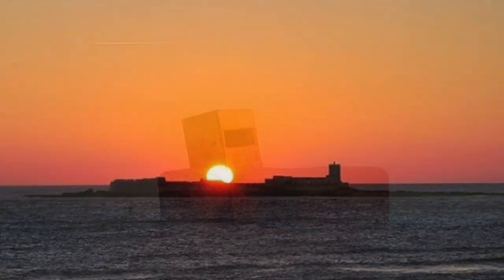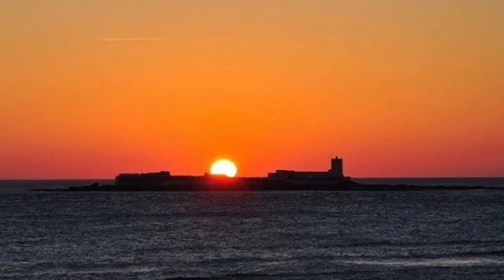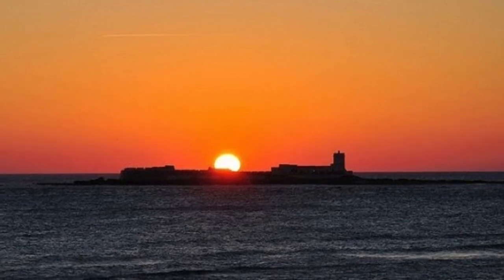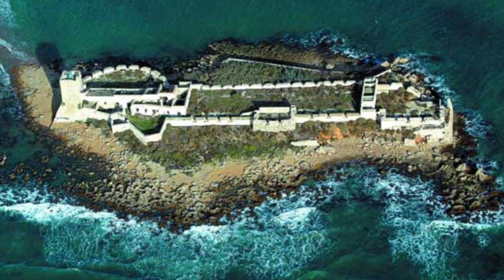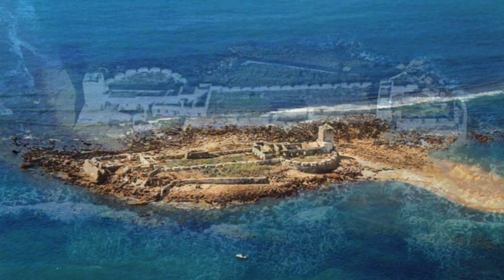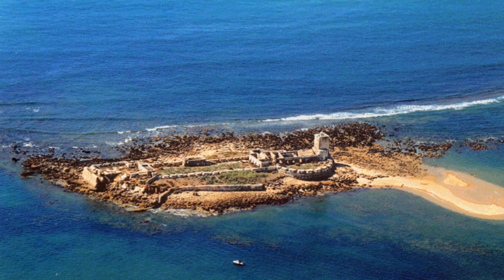A lo lejos se puede apreciar un islote donde reposa el preciado tesoro de Santipetri: el castillo conocido como el Templo de Hércules gaditano. Su historia se remonta al año 1100 a.C., cuando su fundador Gadir levantó un santuario o Templo de Hércules, cuya función era ofrecer protección a todos los navegantes y comerciantes.